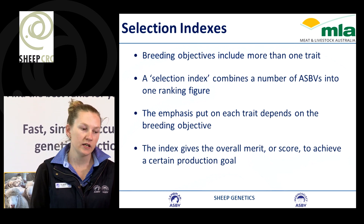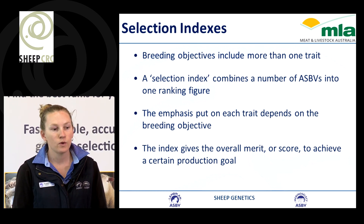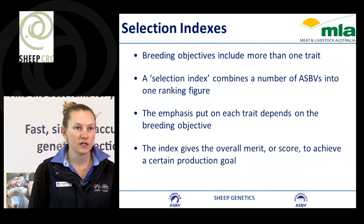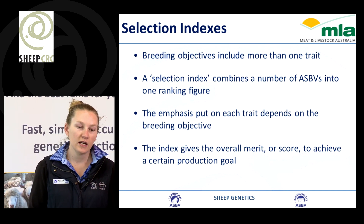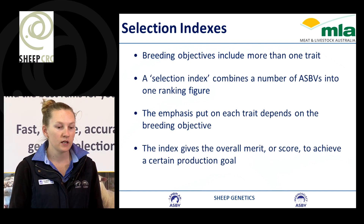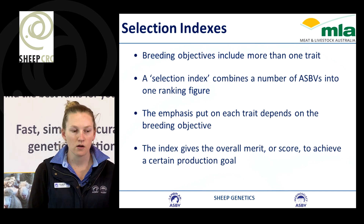We also have selection indexes. This is because breeding objectives include more than one trait. A selection index combines a number of breeding values into one ranking figure, and the emphasis put on each trait depends on the breeding objective the index has been modelled around. This index gives an overall merit or score to help you achieve a certain production goal.